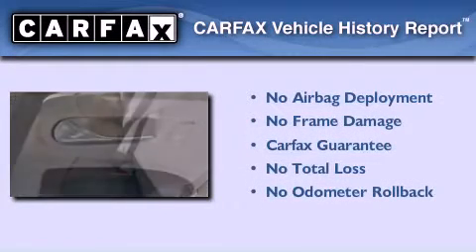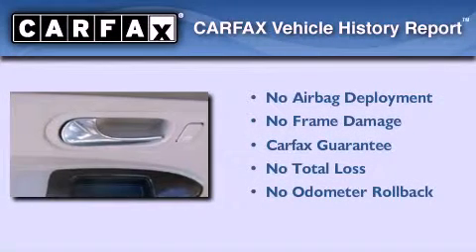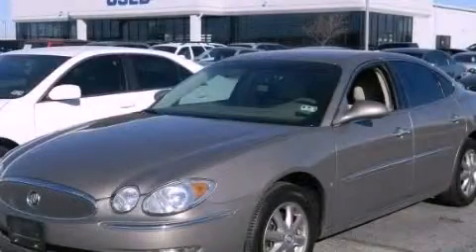Not to mention that this Buick qualifies for the Carfax buy-back guarantee. We hope you found this video informative. Please contact us today.